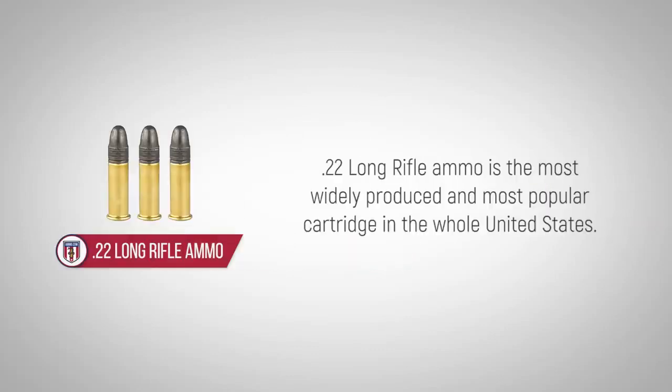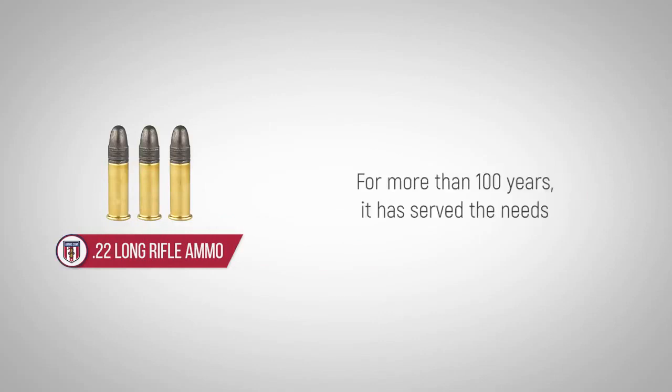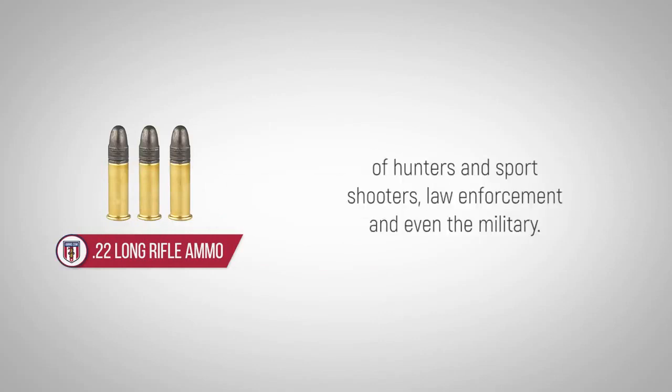.22 long rifle ammo is the most widely produced and most popular cartridge in the whole United States. For more than 100 years, it has served the needs of hunters and sports shooters, law enforcement and even the military.